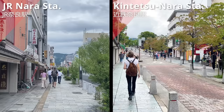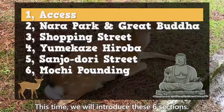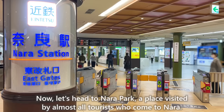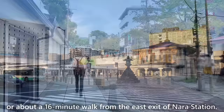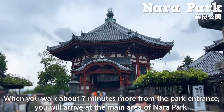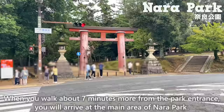Both stations allow you to walk to the main area of NERA. We'll introduce these 6 sections. Now let's head to NERA Park, a place visited by almost all tourists who come to NERA. You can reach the entrance of NERA Park about a 6-minute walk from exit 2 of Kintetsu NERA Station, or about a 16-minute walk from the east exit of NERA Station. When you walk about 7 minutes more from the park entrance, you'll arrive at the main area of NERA Park.